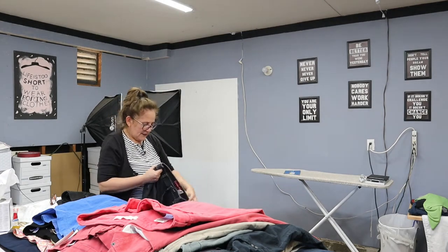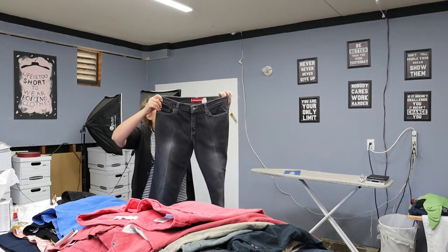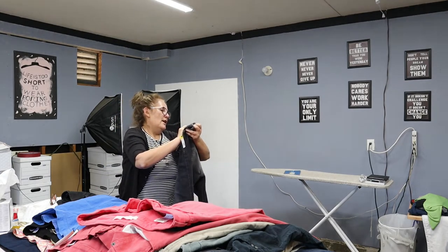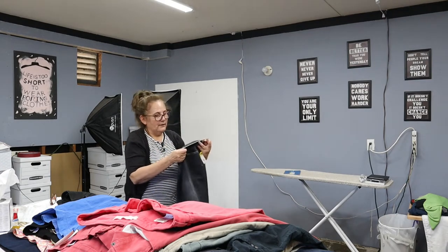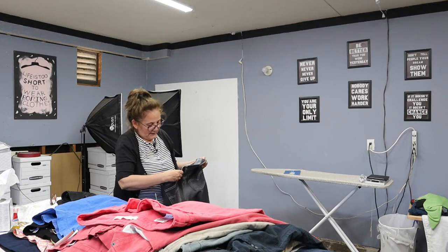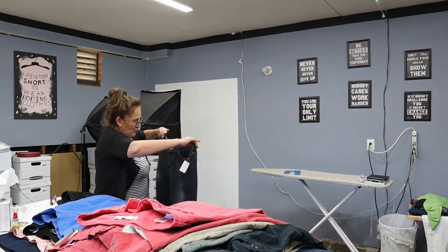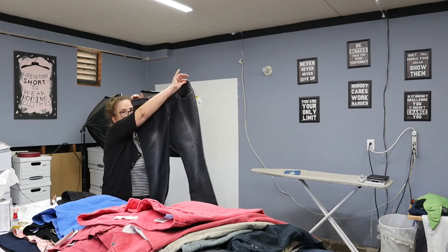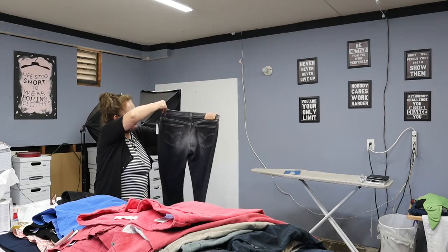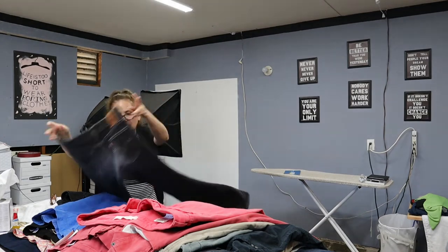These are 518 Levi's — super low stretch, super low boot cut. Let me see the size — it's size 11 junior. So this is a junior size 11 and they're in excellent condition. Yes, I picked those up.